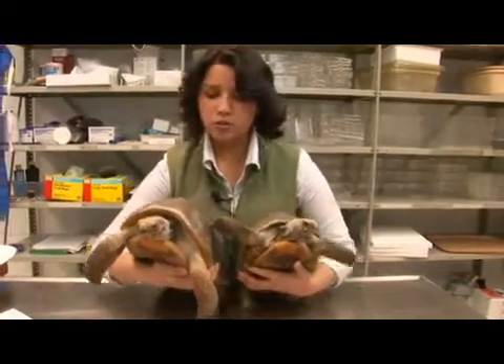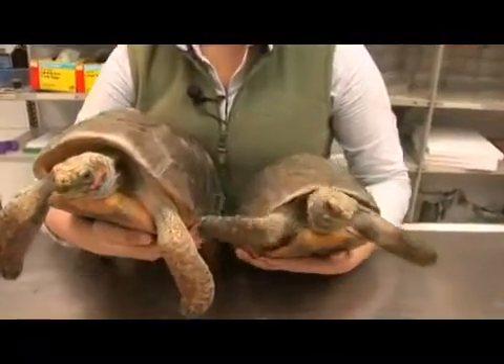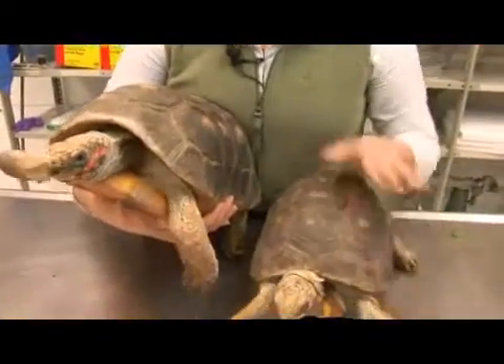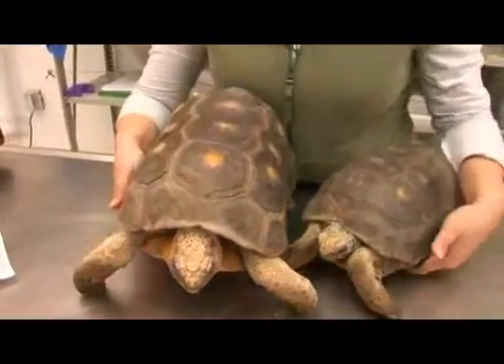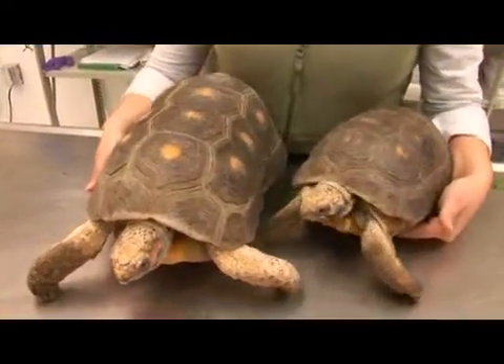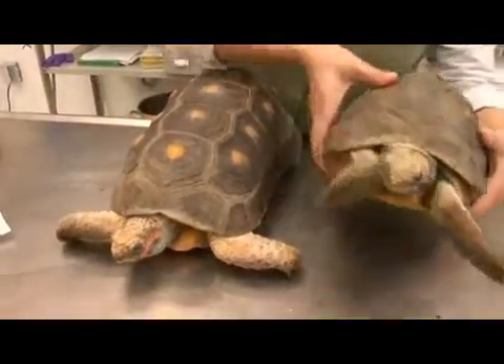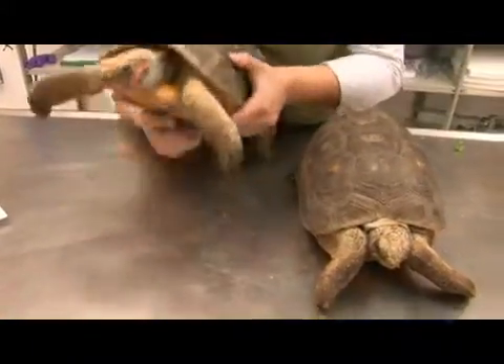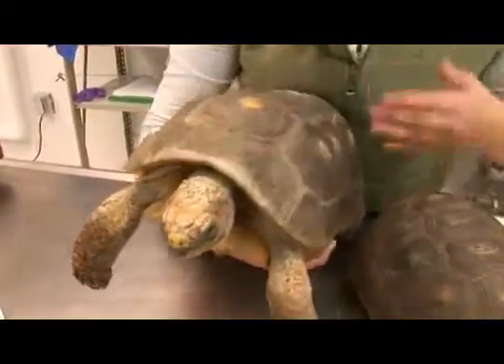Here I'm holding two red-footed tortoises. Their species name is Carbonaria. The female is the much smaller tortoise and the male is the larger tortoise. They are found in South America in tropical rainforests and moist savannas. They draw their name from these beautiful red and orange scales found on their feet, their head, and their tails.